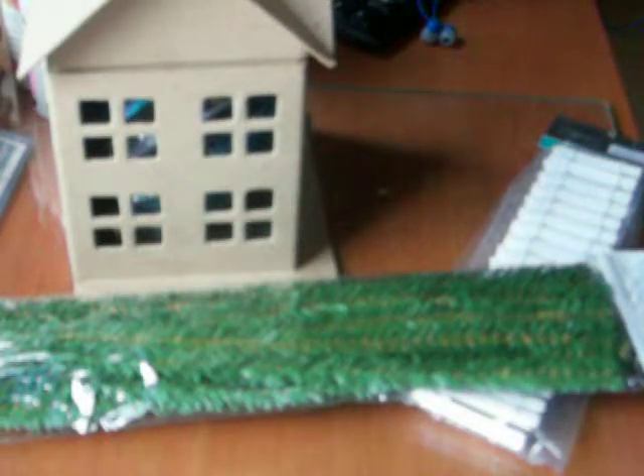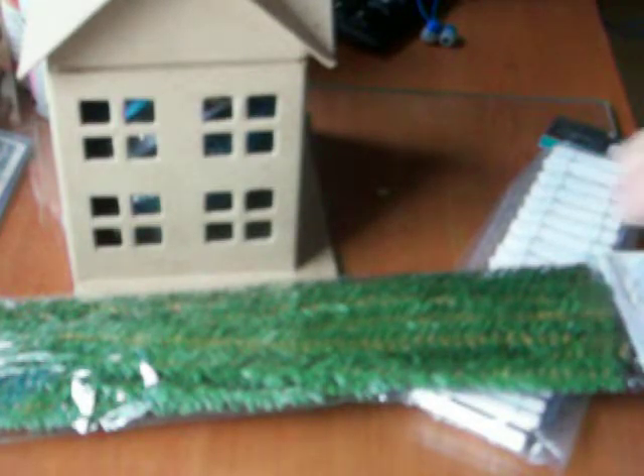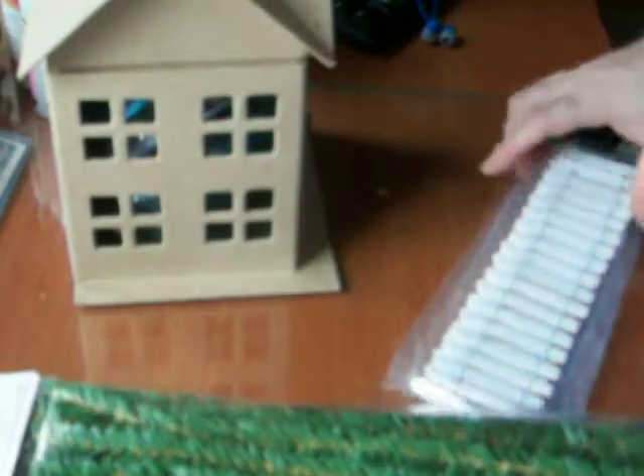Hi folks, and happy Friday. It's actually Friday today, and I've got some new-to-me supplies that I thought I would show you.